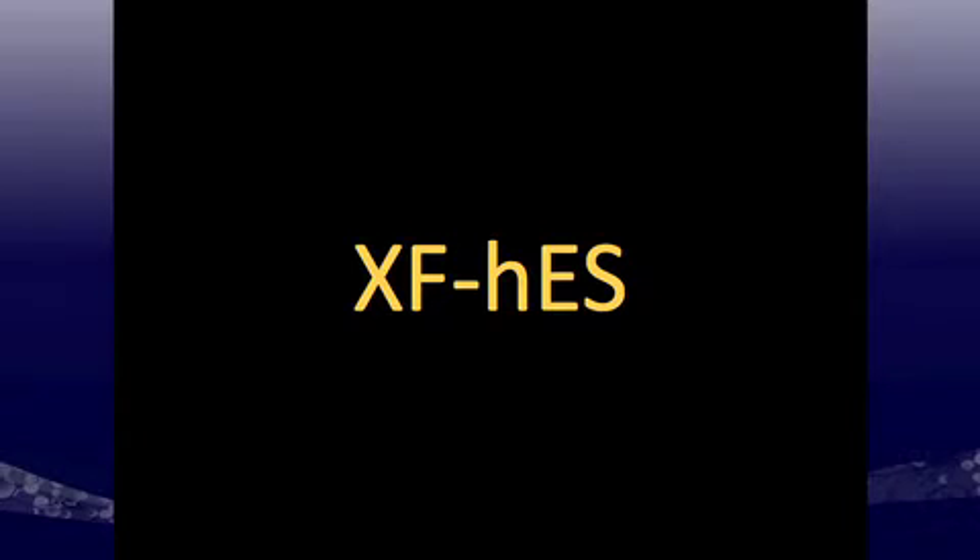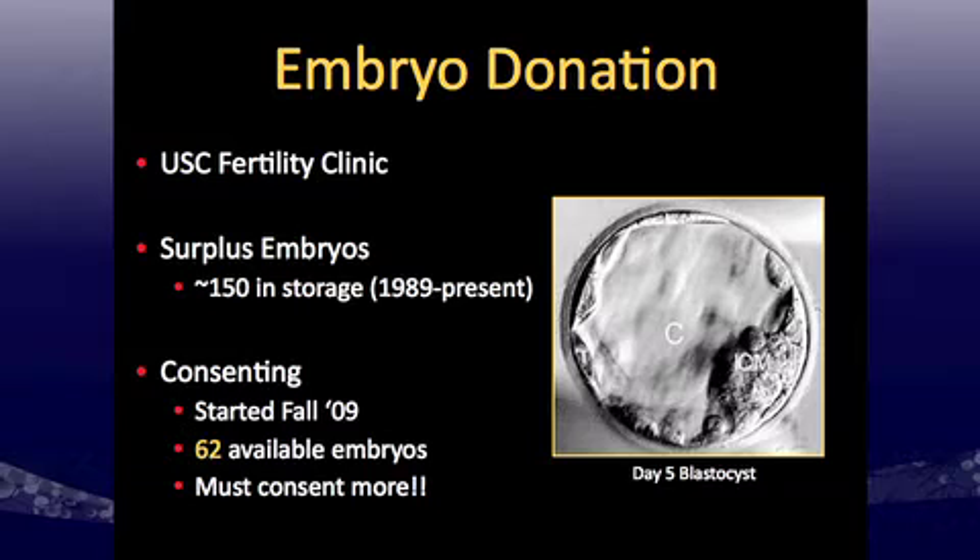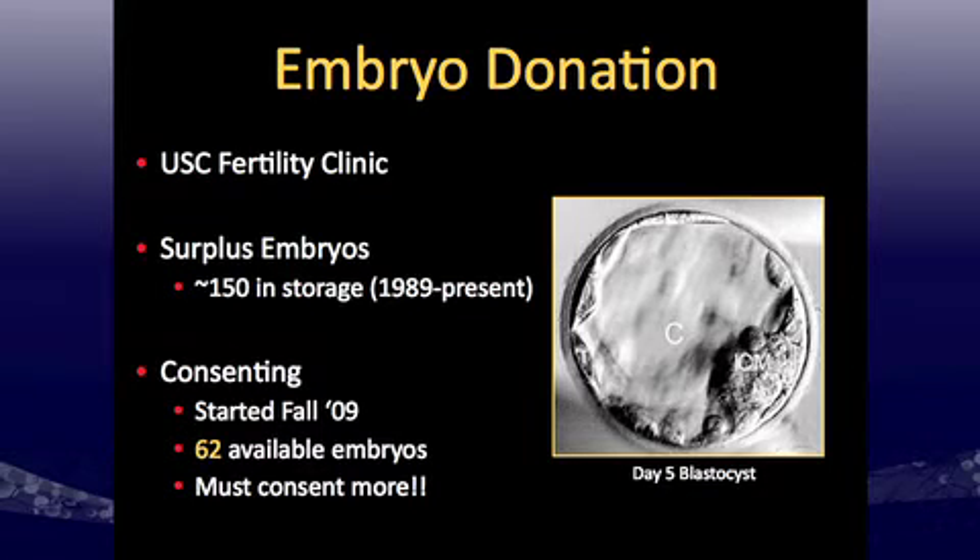Once we saw we could make IPSCs, we wanted to use this technology for the derivation of human embryonic stem cells. To get embryos, we worked with the University of Southern California Fertility Clinic, which had surplus embryos from a previous study. We started consenting in fall 2009 under the new NIH guidelines and have obtained 62 embryos, though consent has been difficult to obtain at the level required by the new guidelines.